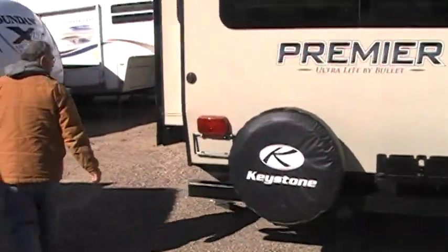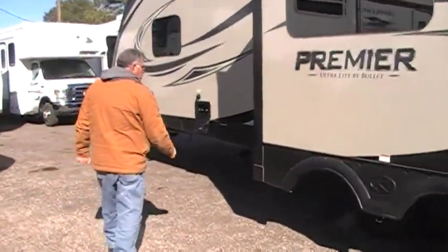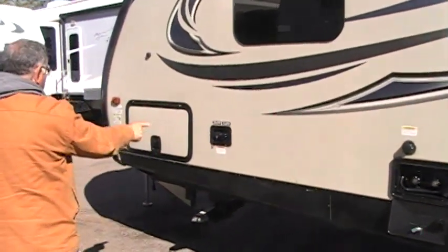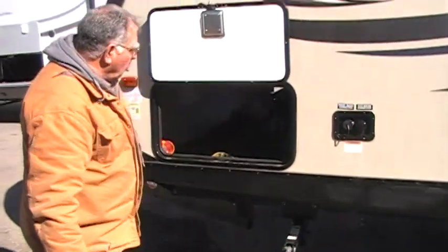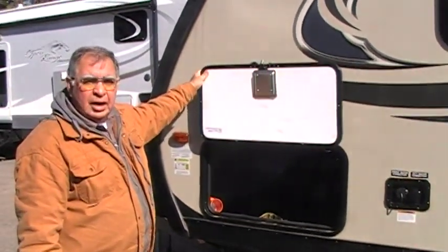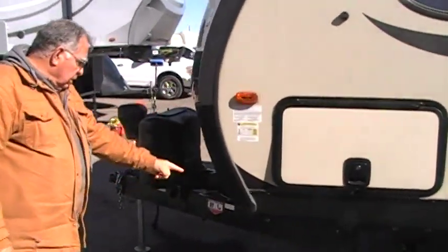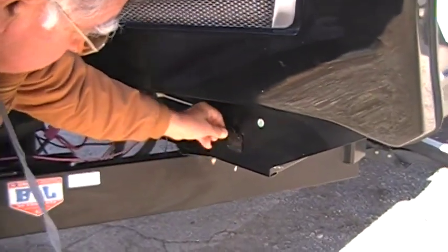Coming around the back here, this is electrical. This part is where the outside of your refrigerator is. This is your furnace exhaust right there. This is your outdoor shower — fresh water, city water connect. This is also a pass-through storage. One thing I also like about this unit is it's got magnets on these doors, which is really nice — you don't have to worry about breaking those hooks. You just put it up there and it holds with a magnet. And down here is your solar hookup — you can hook up your solar right here.